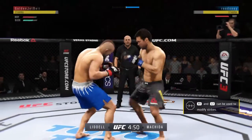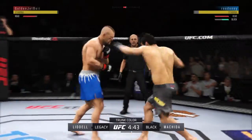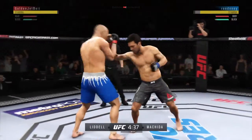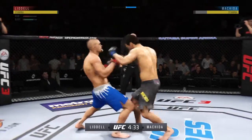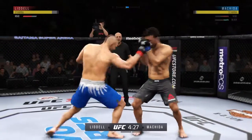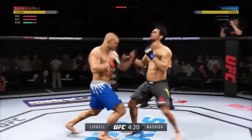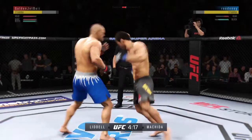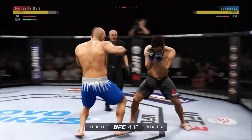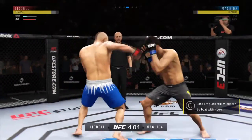Nice kick there by the Iceman — tags him. Right punch followed by a left there by Machida. He's doing a very good job of parrying and blocking all the shots that are coming towards his head. They're going after it quick here. The kick is blocked. Right hand upstairs — he's got it going tonight. Beautiful combination of strikes there by Chuck Liddell. Very good job of timing these shots.